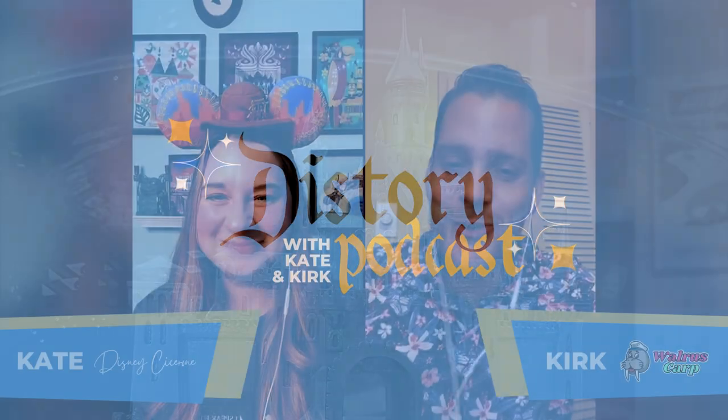Welcome to another episode of Dish Tree. My name is Kirk from Walrus Garp, and tonight we are going back to the Walt Disney World queue for Big Thunder Mountain. With me to suss out all the interesting details of the never-ending queue is Kate, the Disney Cicero.